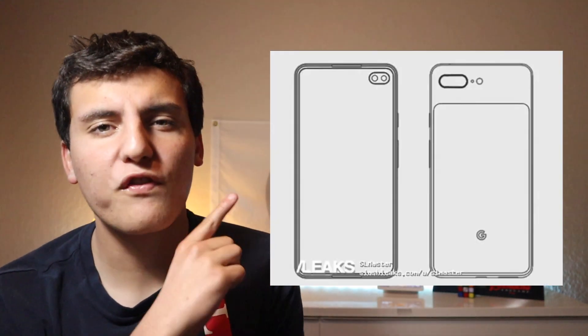What is up, party people? Today is May 3rd and here we are talking about the Google Pixel 4 concept.